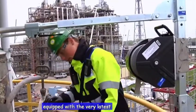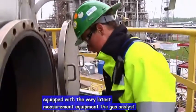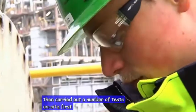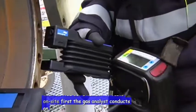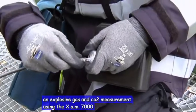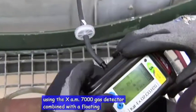Equipped with the very latest measurement equipment, the Gas Analyst carries out a number of tests on site. First, the Gas Analyst conducts an explosive gas and O2 measurement using the XAM7000 gas detector combined with a floating probe.